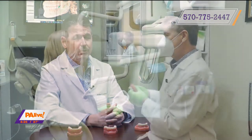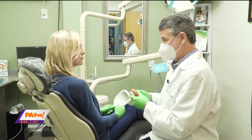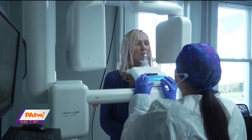Traditional implants, by contrast, many times involve drilling into the bone to a much deeper level. Generally involves much more discomfort. There's generally two surgeries staged out over the course of four to eight months to complete the procedure. This procedure many times can be completed in as little as a day or several weeks.